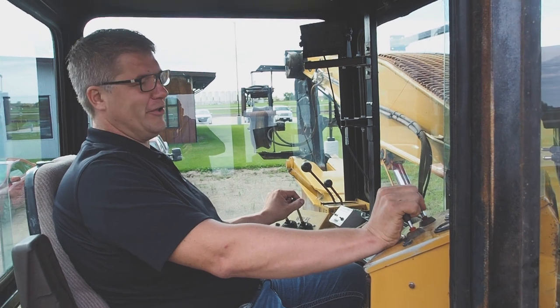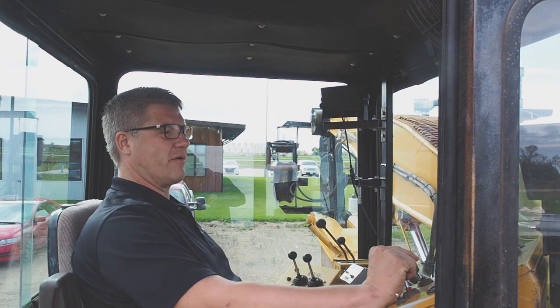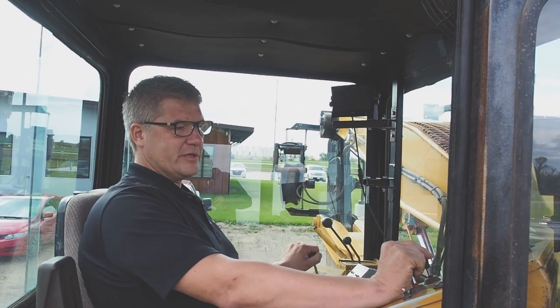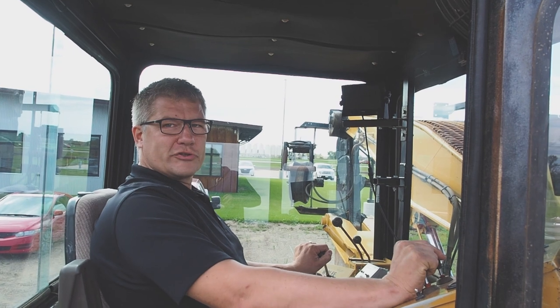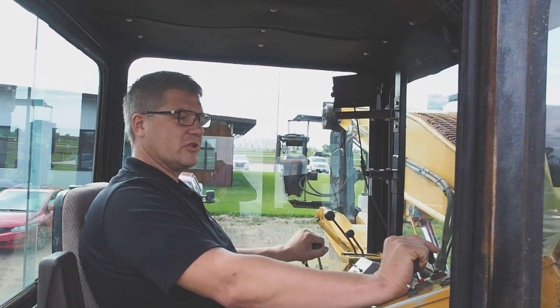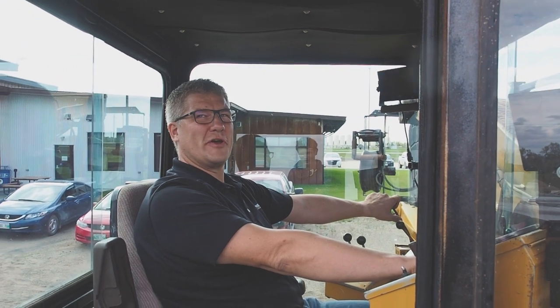This cab — I feel like I could find every switch and lever if I was blindfolded. I know exactly where everything is. It still feels so natural to be sitting here with one hand on the plow controls and one hand on the track controls, just cruising down the field at two miles an hour putting in pipe. Let's start it up because it sounds so good.